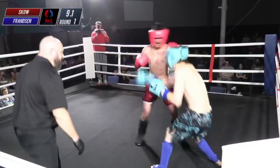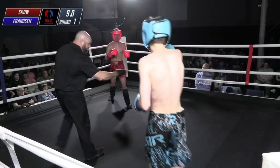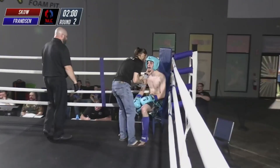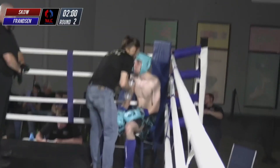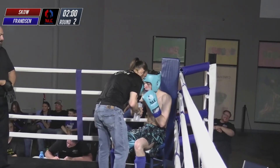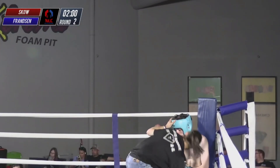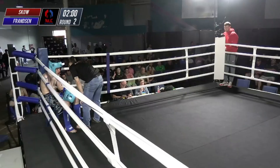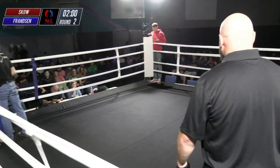Big straight right from John Sko. John Sko just stays in the pocket and keeps throwing, and eventually something's going to land when you do that. He was connecting with the majority of solid shots in that round. Very tightly contested before that — it would have been a hard one to score. But with the knockdown in these kickboxing rules, we could either have a 9-9 or a 10-8 depending on which way it went. I think that round went to John Sko, so you're looking at a 10-8 round there.